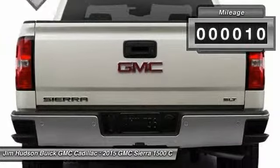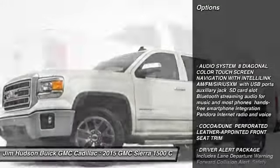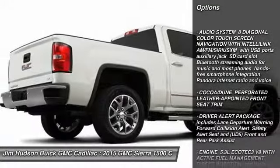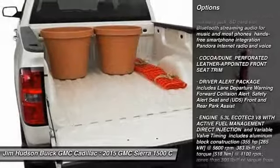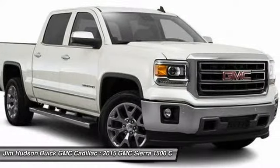This vehicle has less than 100 miles. Here are some of this vehicle's great options: steering wheel audio controls, stability control, traction control, power passenger seat, remote engine start, anti-lock braking system, and tow hitch.